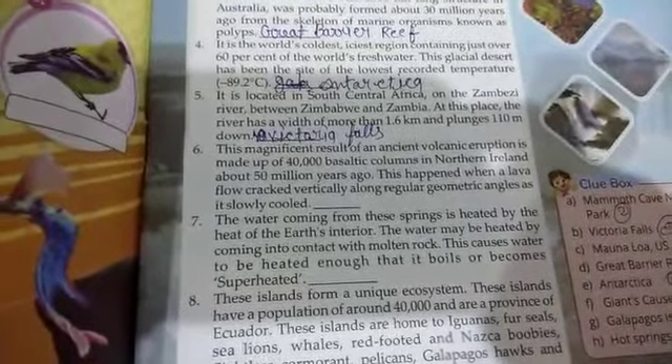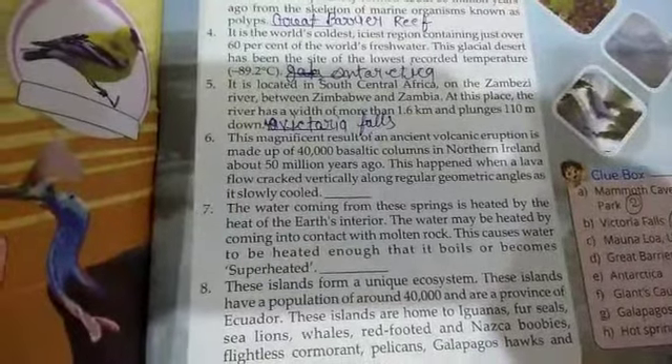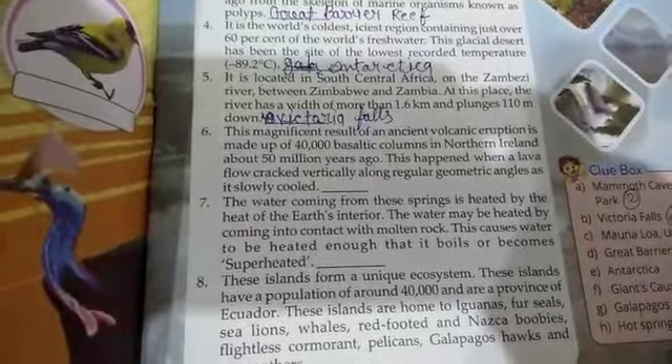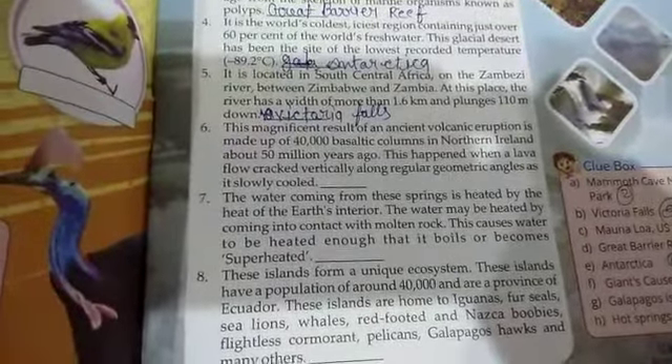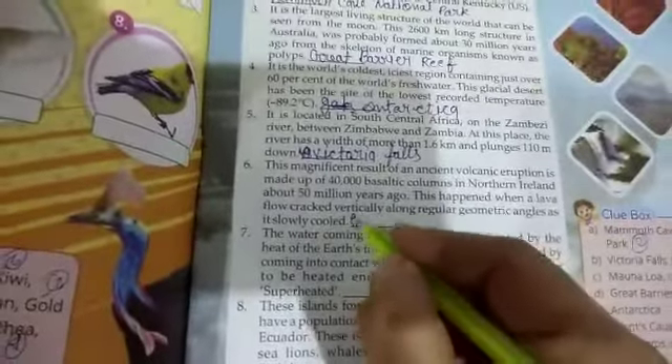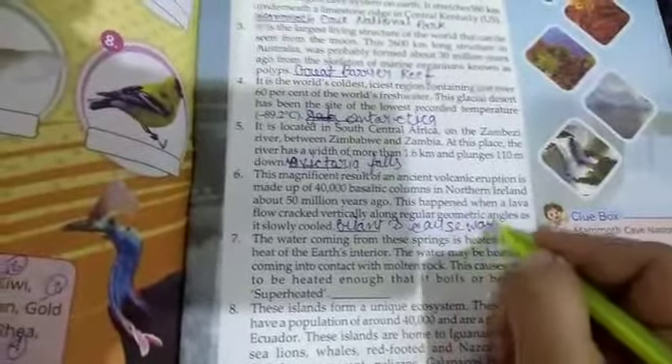The sixth question is: this magnificent result of an ancient volcanic eruption is made of 40,000 basalt columns in Northern Ireland, about 15 million years ago. That happened when a lava flow cracked vertically along regular geometric angles as it slowly cooled. The sixth question answer is Giant's Causeway.